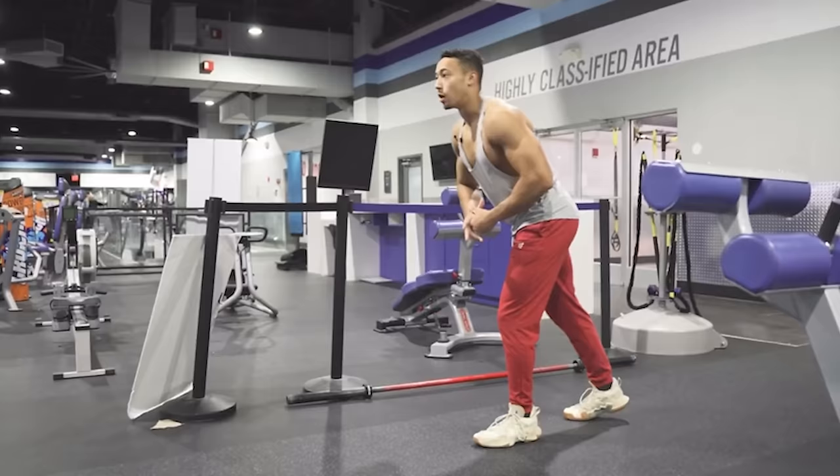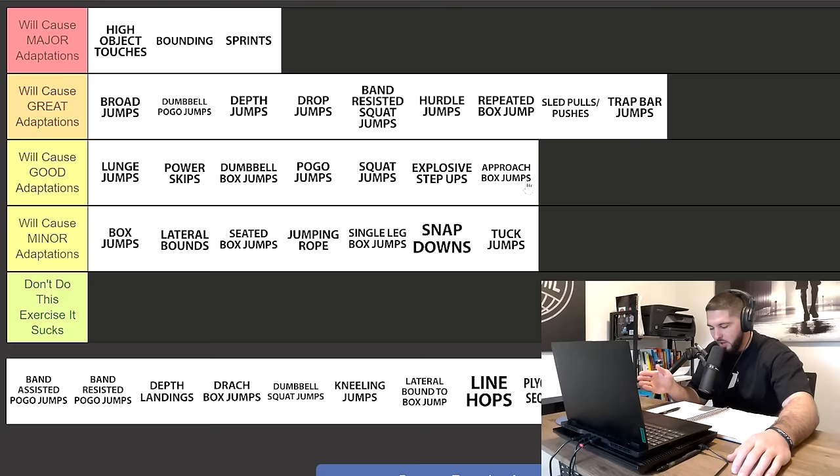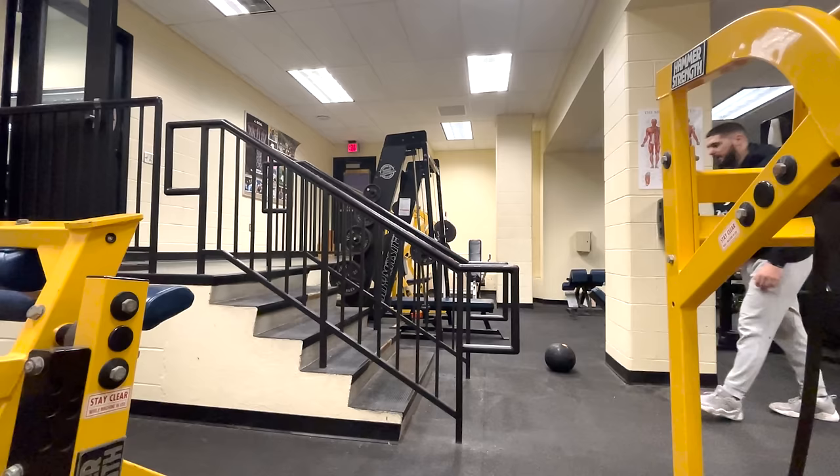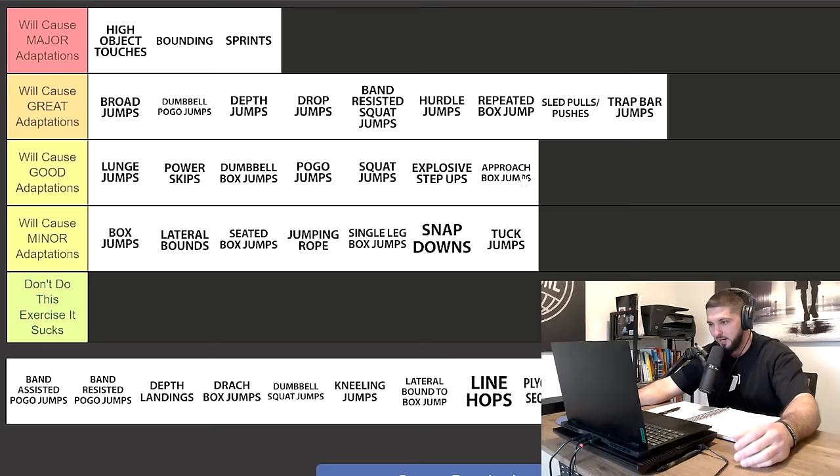Next we have approach box jumps, and I'm putting them in good adaptations for one simple reason: we are now approaching the box, doing our penultimate step, and jumping onto the box — teaching our body to transfer that horizontal momentum into vertical momentum. That one element of the approach makes this a worthwhile exercise. Box jumps can stay in minor adaptations, but approach box jumps is going to be great. Anything where you're doing an approach and transferring horizontal into vertical is underrated.